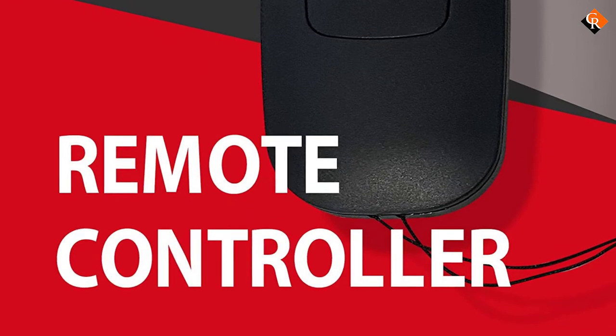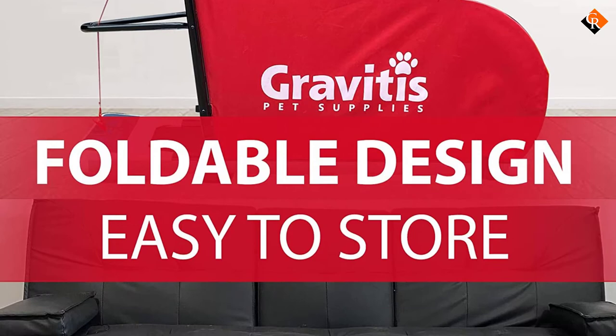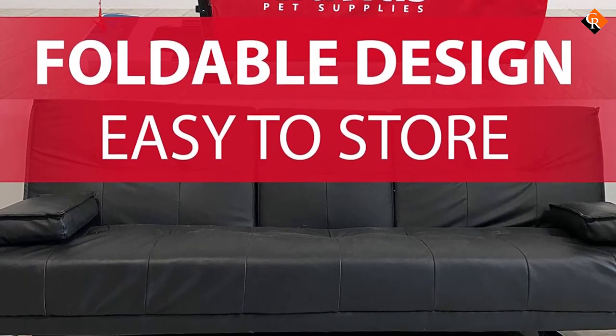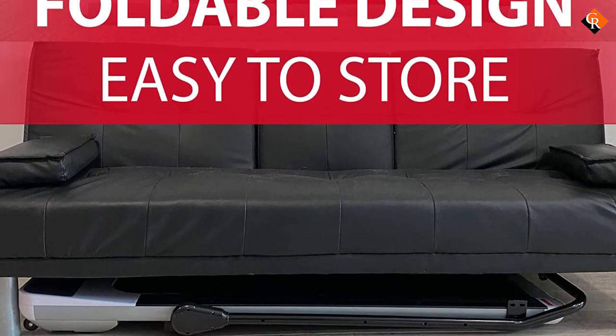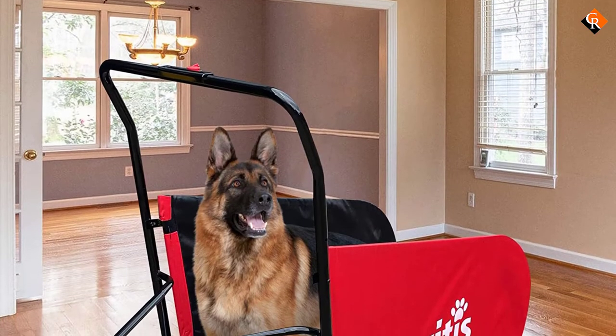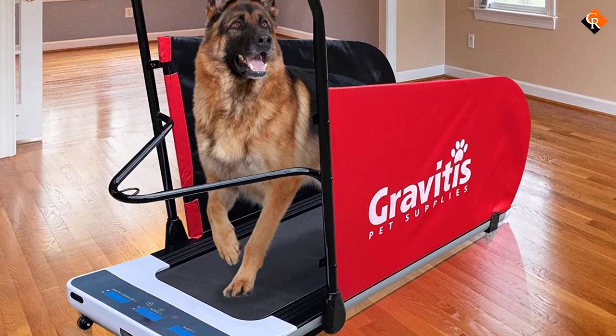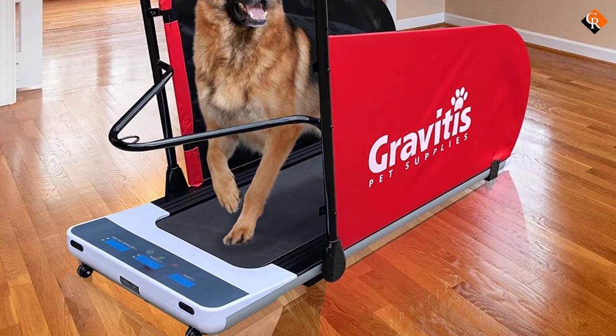There is also an emergency clip for the ultimate in safety and a digital display that shows your steps, time, speed, and distance. This treadmill is a perfect choice for dog owners that want to get fit along with their pup. It's especially a great idea for small spaces since you only need one piece of equipment for both you and your dog, making the price all the more attractive.